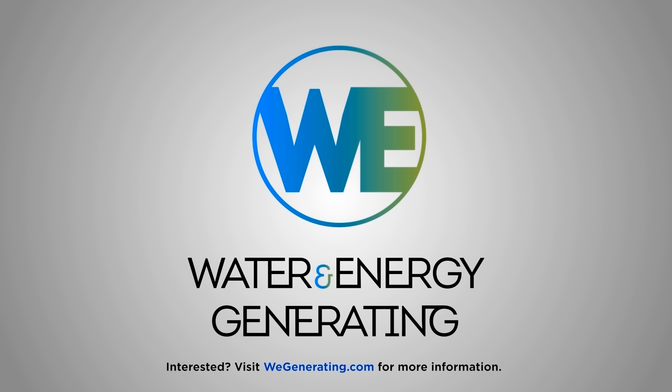W.E. Generating Inc. — generating a sustainable future for generations to come.